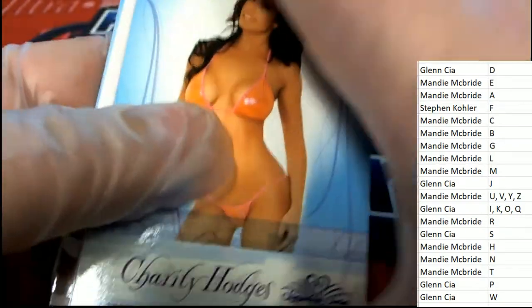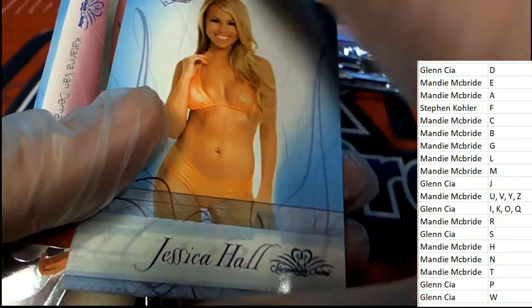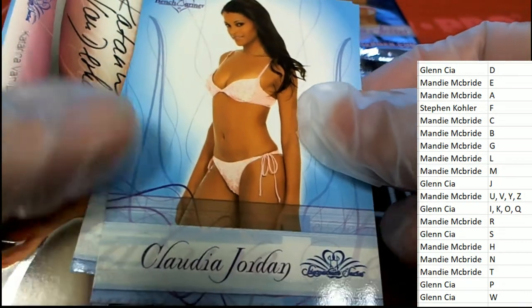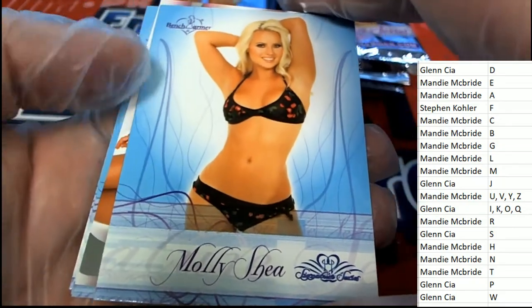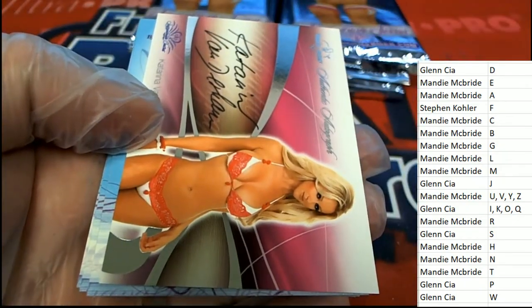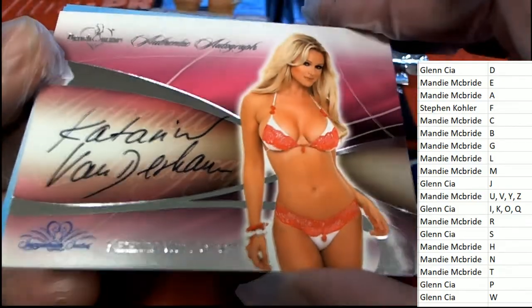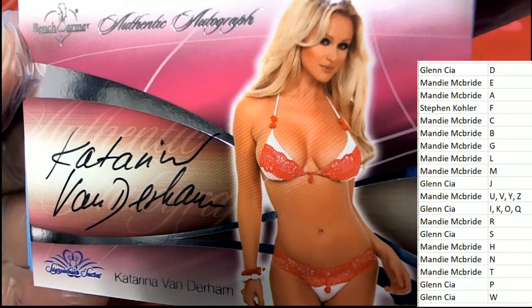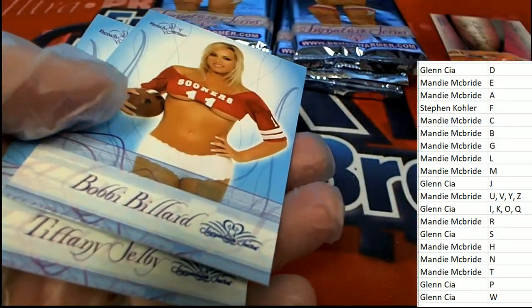Letter H, letter H owner — congratulations with a very nice one right there. Jessica Hall — letter S, very nice. Our very first autograph hit goes to letter V owner. Way to go, Miss Mandy — auto number one goes to V owner.